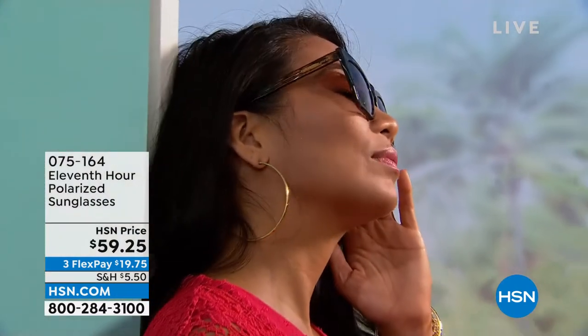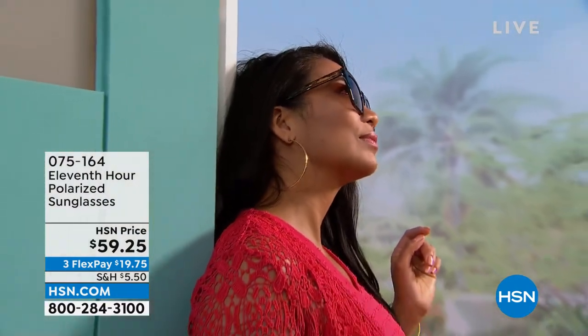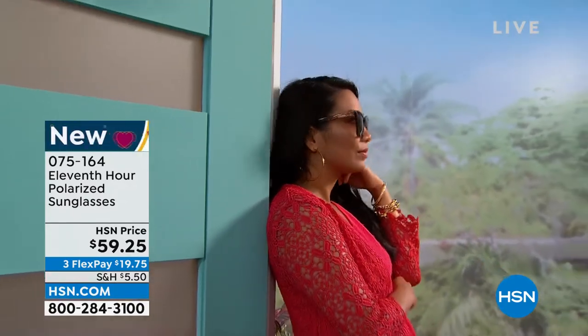They're getting you all ready for the spring and summer. You might think about putting on some sunscreen, but are you protecting your eyes? How about protecting them in style?